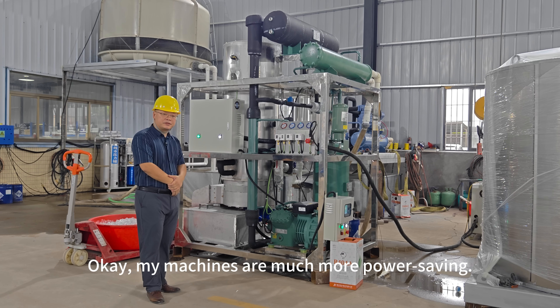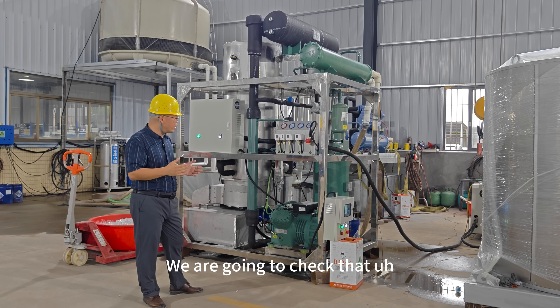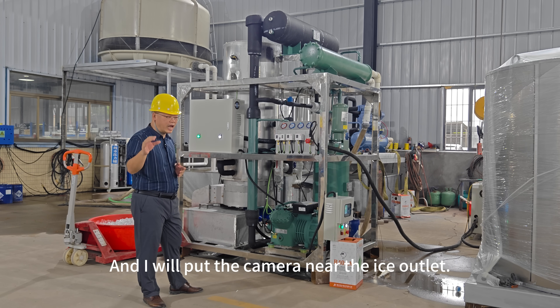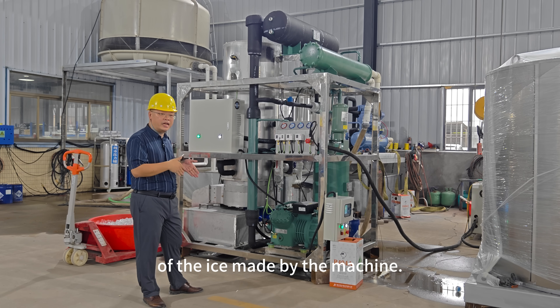My machines are much more power saving. So how about the quality of the ice tubes made by the machine? We are going to check that when the ice comes out later. Right now the machine is in function, and I will put the camera near the ice outlet so we can see the quality of the ice made by the machine.